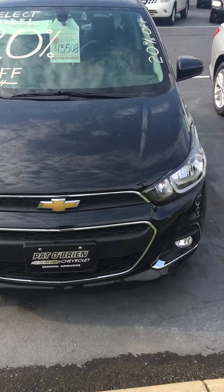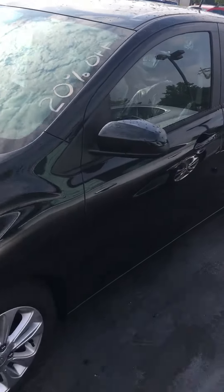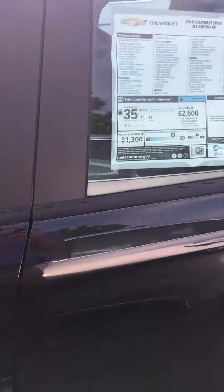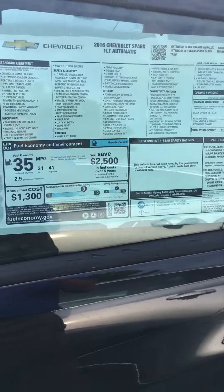These cars are great to maneuver around the city. They get really good gas mileage and they're just so easy to control and handle. That might be because of the size — the size is perfect for going around the city. As you can see, the miles per gallon is 35 combined, 41 highway, and 31 city.